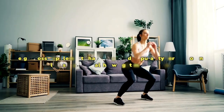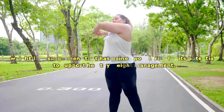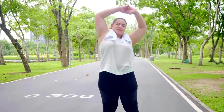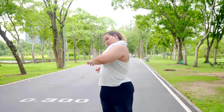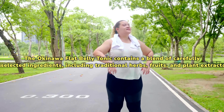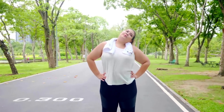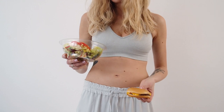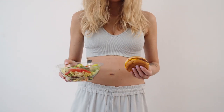The Okinawa Flat Belly Tonic is a weight loss supplement that has gained popularity for its potential to support healthy weight management. It is marketed as an all-natural solution to help individuals shed excess pounds and achieve their desired body shape. It contains a blend of carefully selected ingredients, including traditional herbs, fruits, and plant extracts, meant to work synergistically to support metabolism, reduce cravings, and target stubborn belly fat.